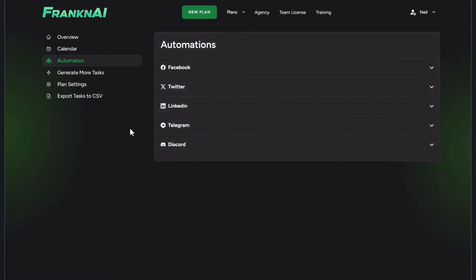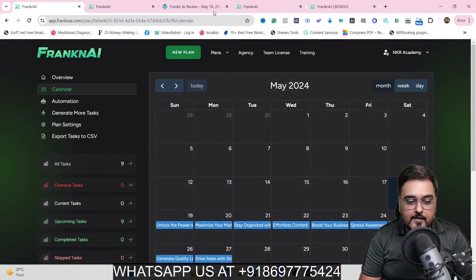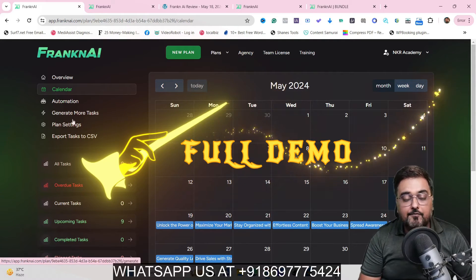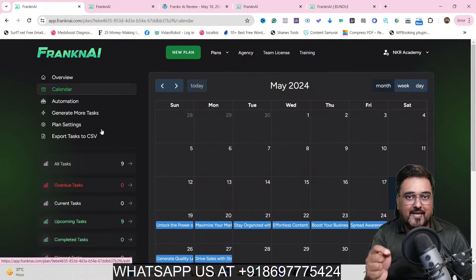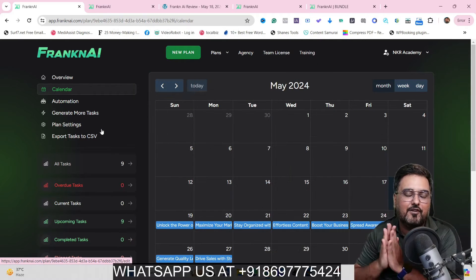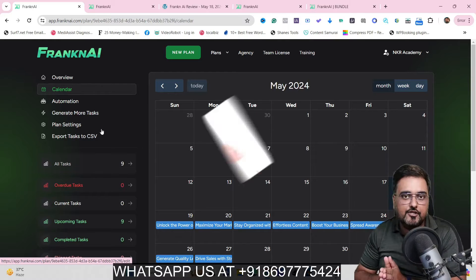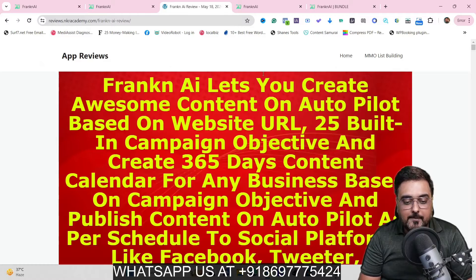If all of that sounds interesting, please stick with me till the end of this Franken AI review because I've got access to Franken AI and I've tested it, and I'll be giving you a full and complete demo on how to use it effectively to make more money. I also have a ton of custom bonuses for this Franken AI review. To check out my custom bonuses, go down to the description link of this video and click the link to my bonus page.